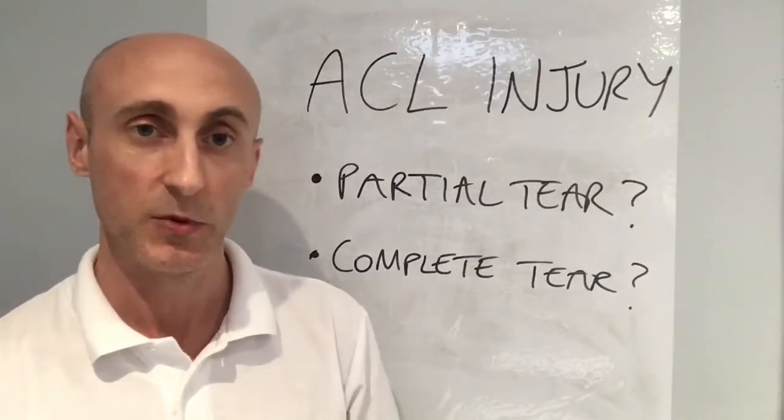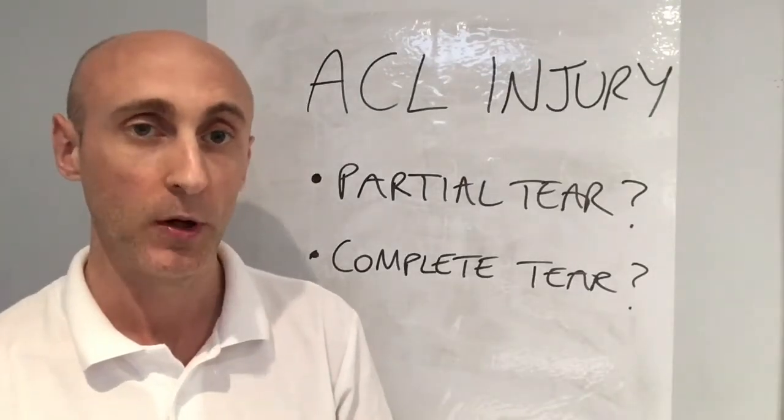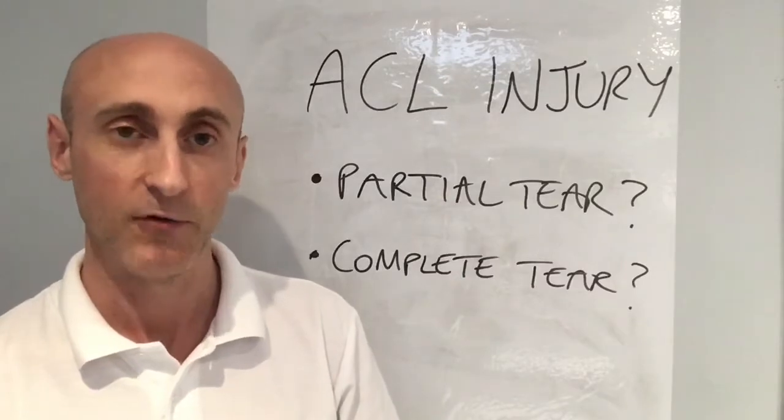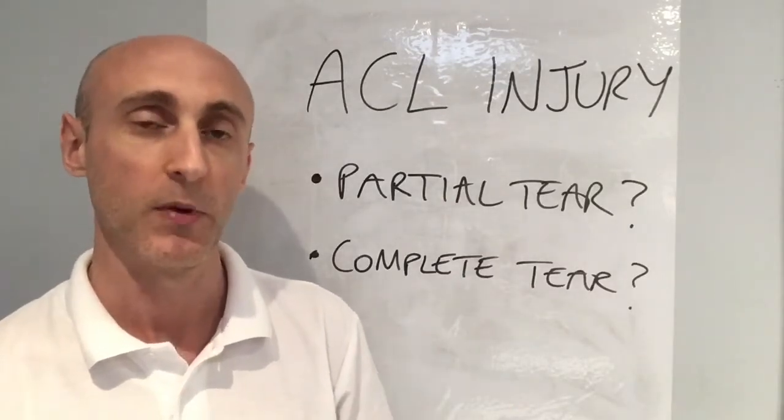The distinguishing factors between whether you've done a partial or a complete tear will be whether you've heard a pop. If you don't hear a pop, then perhaps you haven't completely ruptured the ligament. If you hear a pop, it's more indicative of a complete rupture.